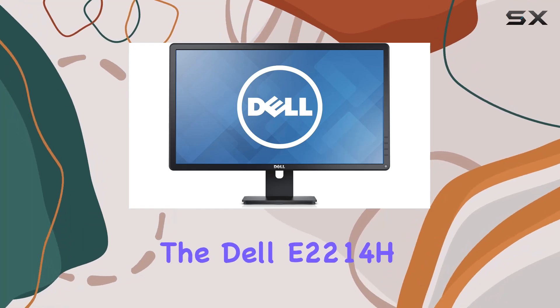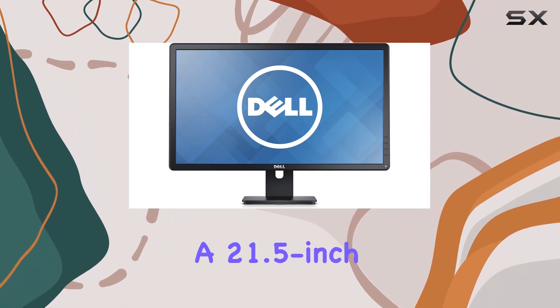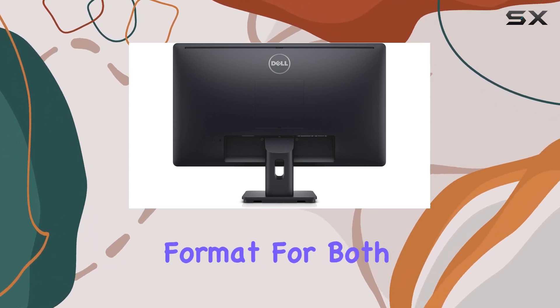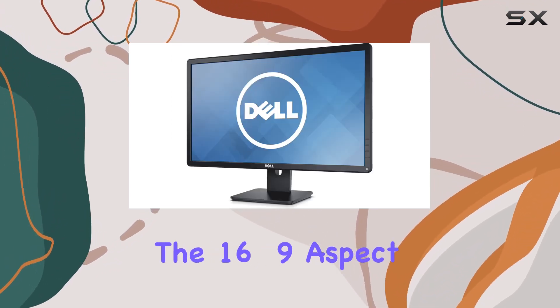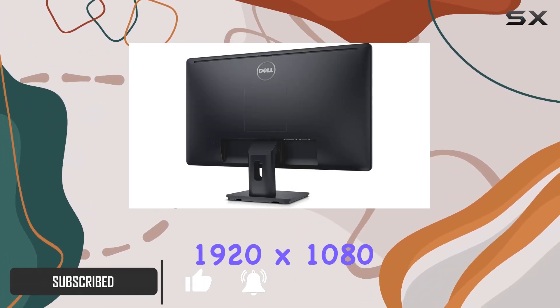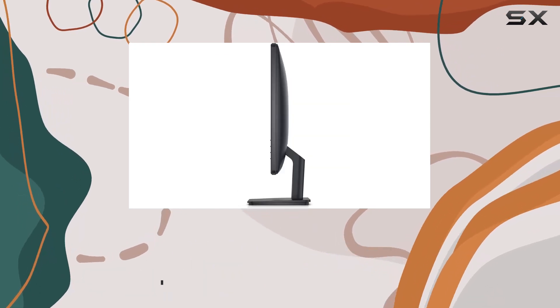Today, we're diving into the Dell E2214H, a 21.5-inch LED-lit monitor that promises a widescreen format for both work and play. The 16:9 aspect ratio provides plenty of room, and with a maximum resolution of 1920 by 1080, visuals are crisp and clear.